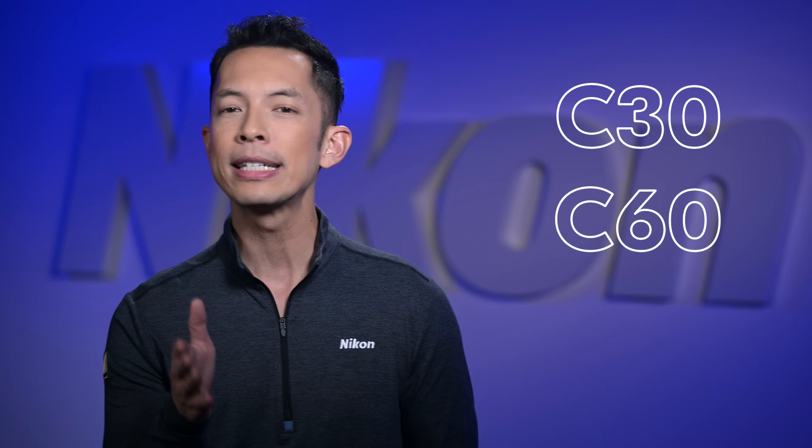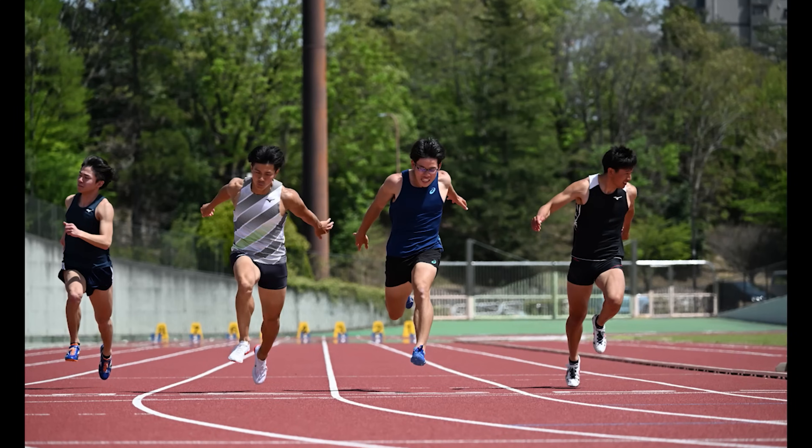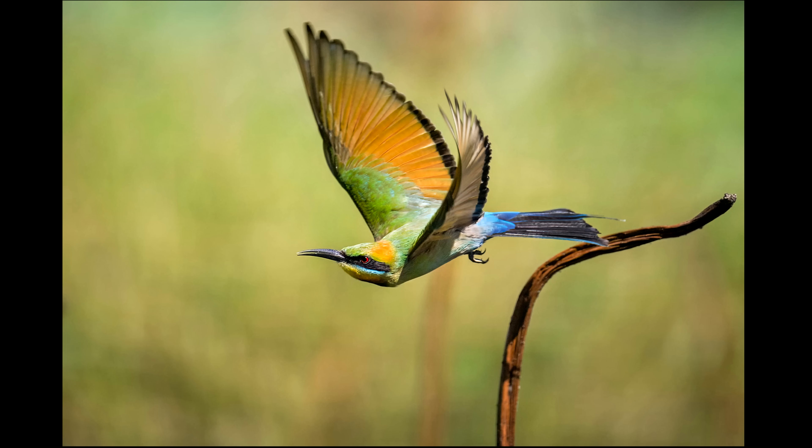For stills photography, auto capture works in any of the Z8's high-speed shooting modes, giving you the option of shooting at 30, 60, or 120 frames per second. Imagine nailing the decisive moment when a runner crosses the finish line, or remotely capturing the instant a bird takes flight — all from a comfortable distance without even needing to press the shutter button.